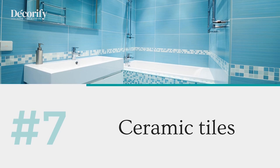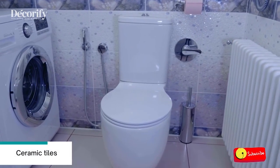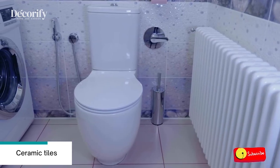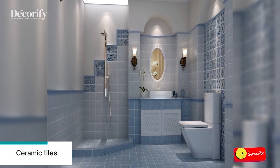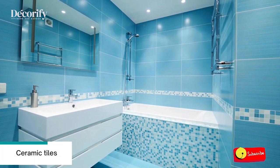Number seven: ceramic tiles. Ceramic tiles for bathroom flooring are the best for any bathroom flooring. They will give your bathroom a complete change in appearance. The tiles will make your bathroom very elegant looking, and apart from that, they will make it easy for you to maintain the cleanliness of your bathroom.